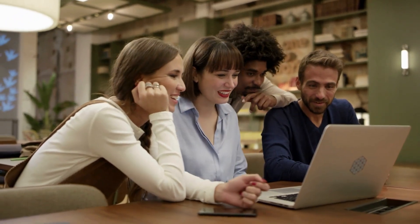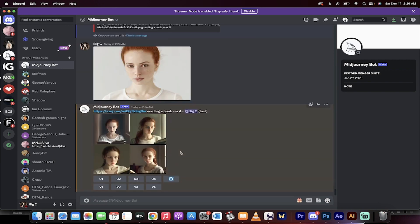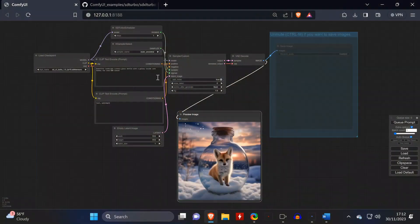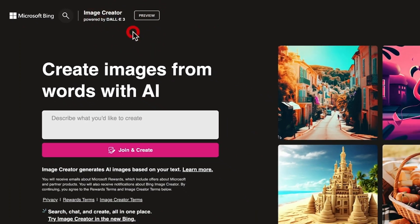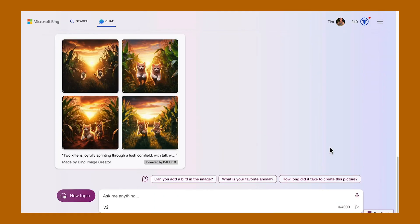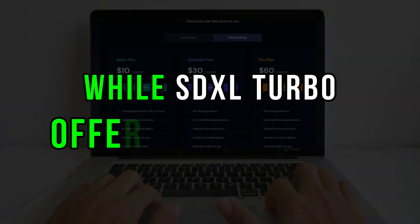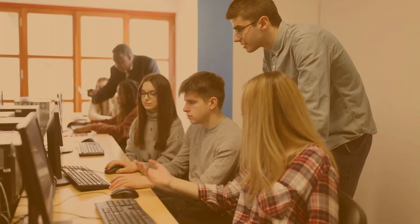Now, let's compare these three powerhouses. Midjourney, with its user-friendly interface and realistic outputs, meets the demands of those seeking simplicity. SDXL Turbo, on the other hand, takes speed and efficiency to the next level without compromising on image quality. Lastly, DALL-E 3, the latest in the series, impresses us with its nuanced understanding of prompts, seamlessly integrating with ChatGPT for refined image generation. In terms of pricing, Midjourney may require a subscription, while SDXL Turbo offers a free trial, and DALL-E 3 is accessible to ChatGPT Plus and enterprise customers.